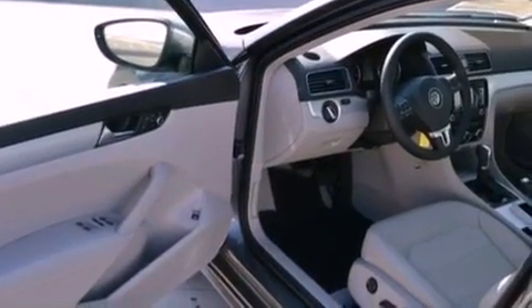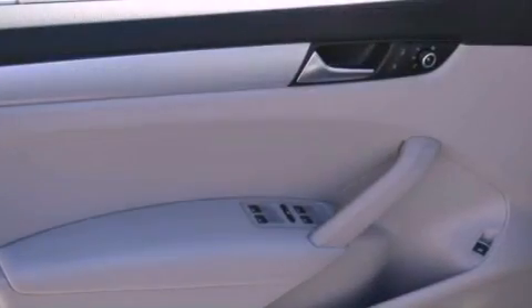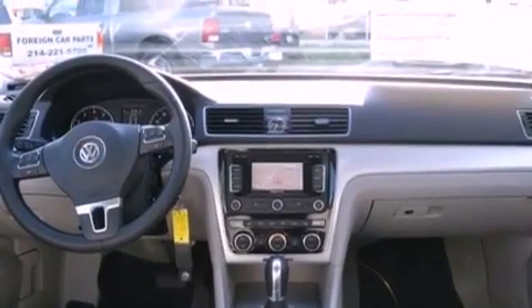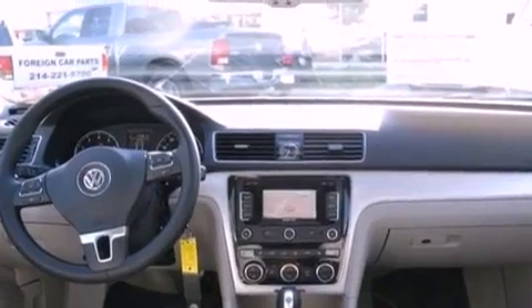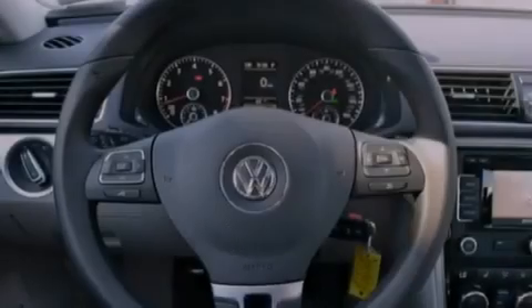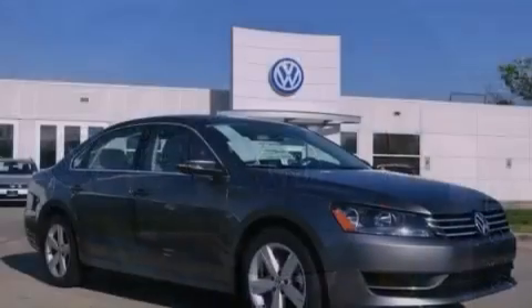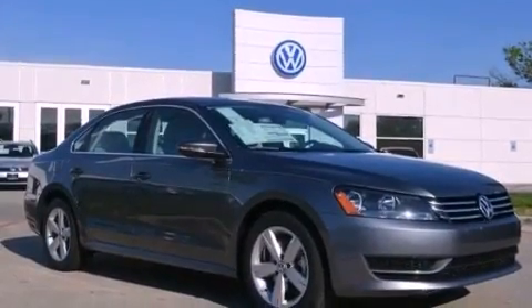The following features are also included: air conditioning with automatic climate control, cruise control, heated side view mirrors, a leather-wrapped steering wheel, performance tires, a passenger side vanity mirror, a security system, an anti-lock braking system, a rear window defroster, and a power driver's seat.